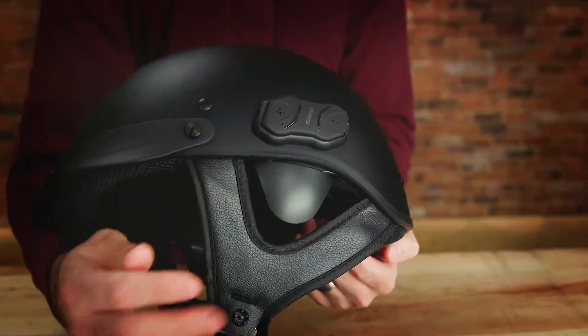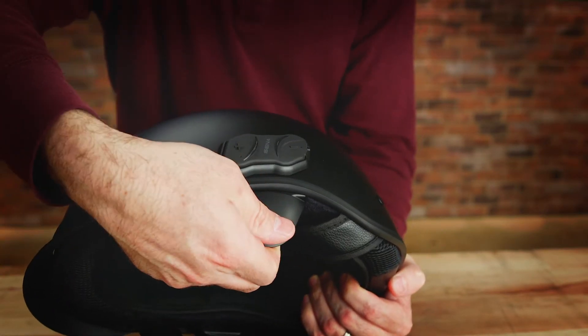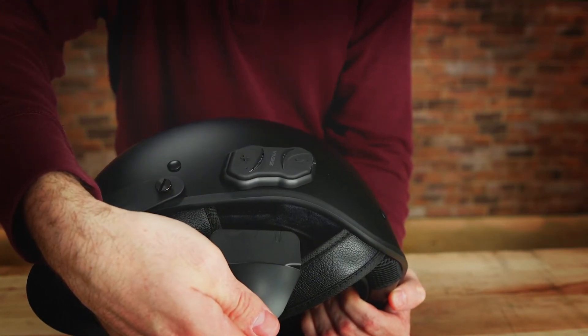There's a 4-way intercom system built-in and the communicator has a range of half a mile and 10 hours of talk time before needing a recharge.